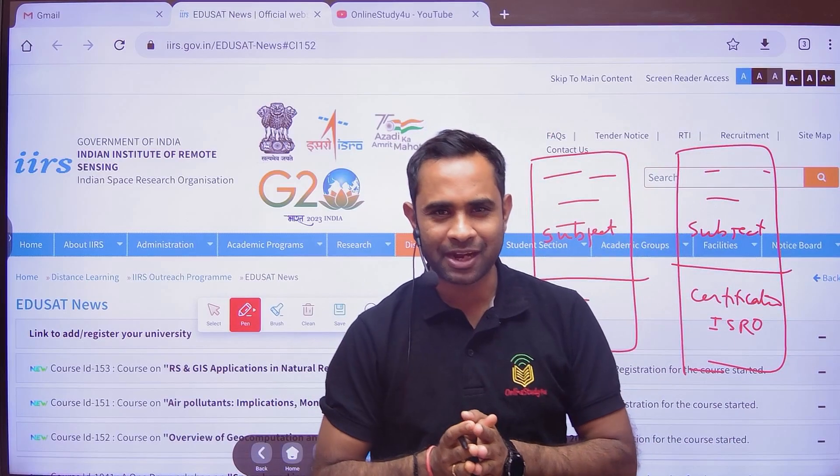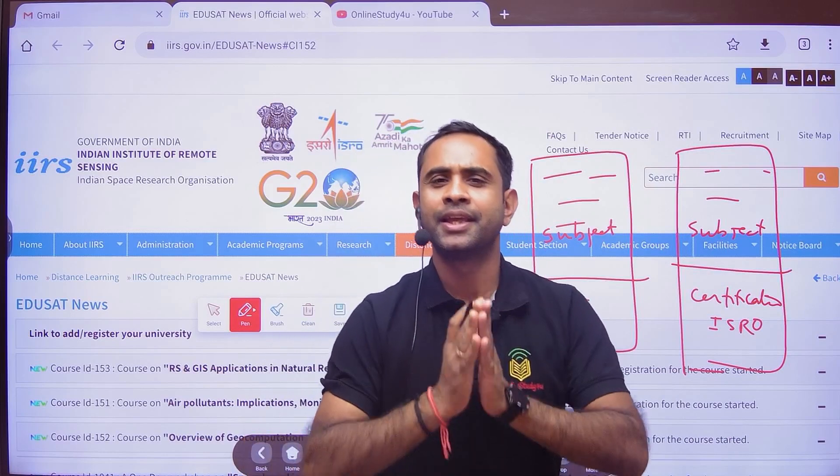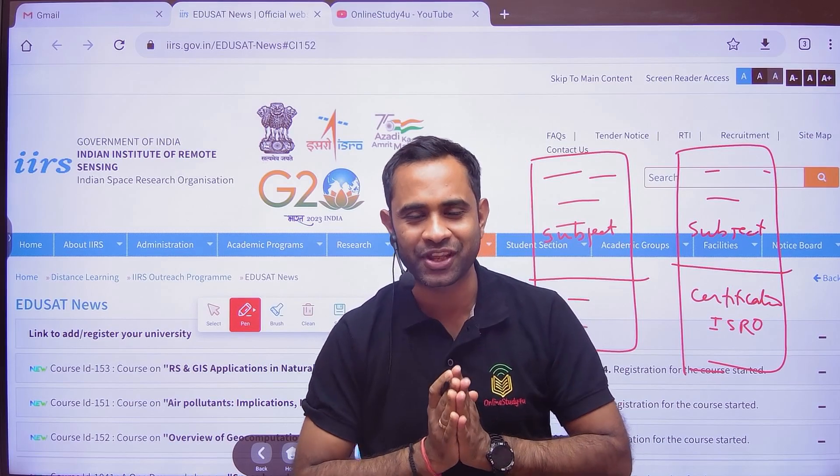Hello everyone and welcome to Online Study For You, a complete placement solution. This is Pratik Saraswa here, founder of Online Study For You.